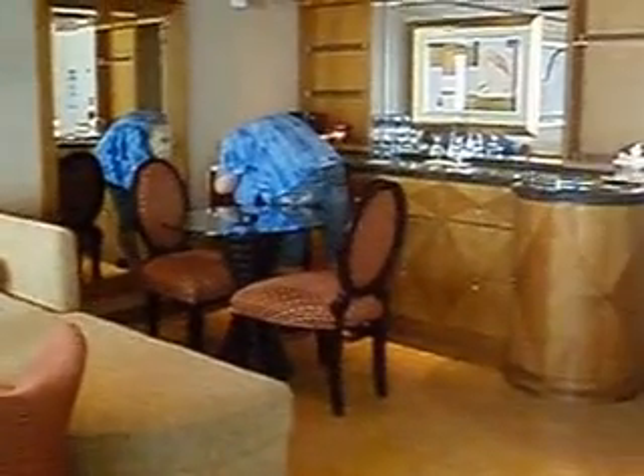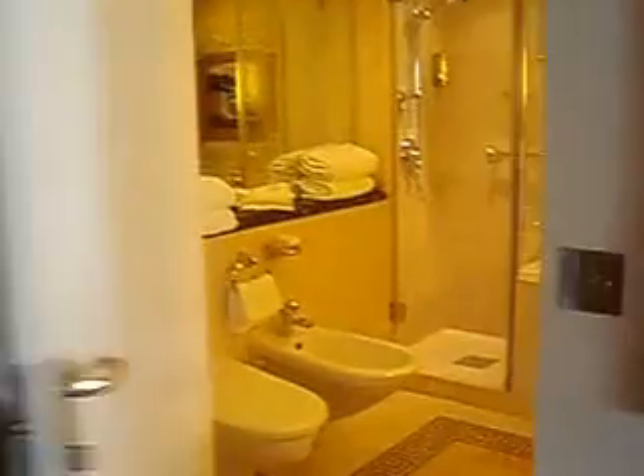When the alarm is sounding and you are in your stateroom, make sure you have your life jacket, warm clothing, and any medications you may need.